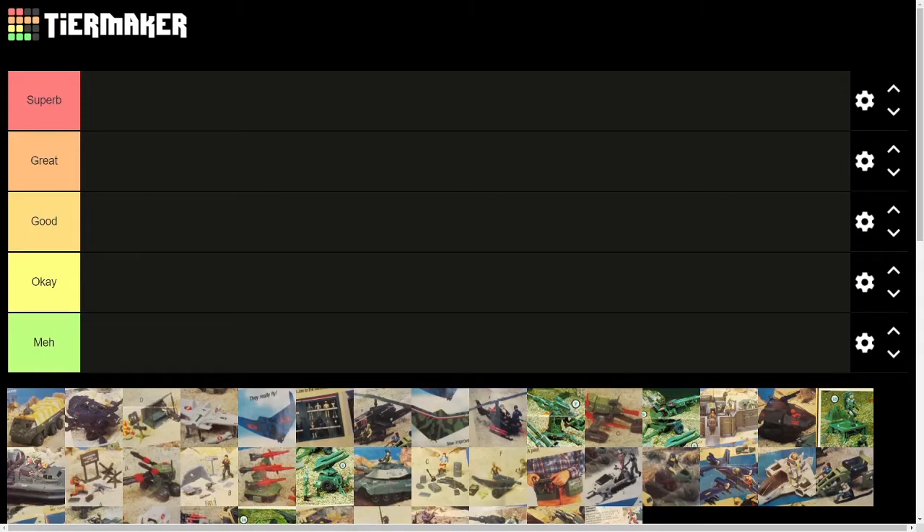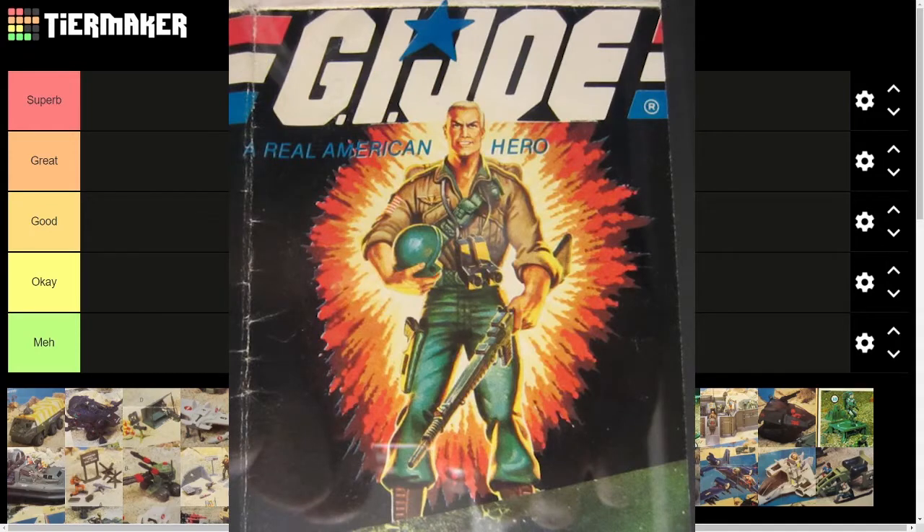Hi everybody, this is Dr. AnimAction. Welcome to, and thanks for watching, what will hopefully be the first in an ongoing series of tier ranking videos where we look at the toy lines associated with the various animated action shows of the 1980s. Today we're going to be looking specifically at the vehicles from the 1984 series of G.I. Joe as seen in the 1984 catalog inserts.